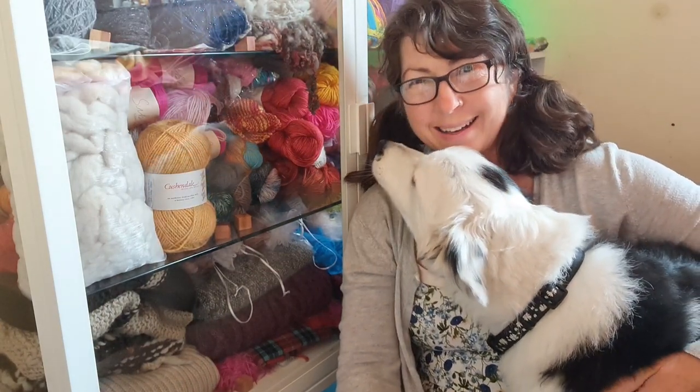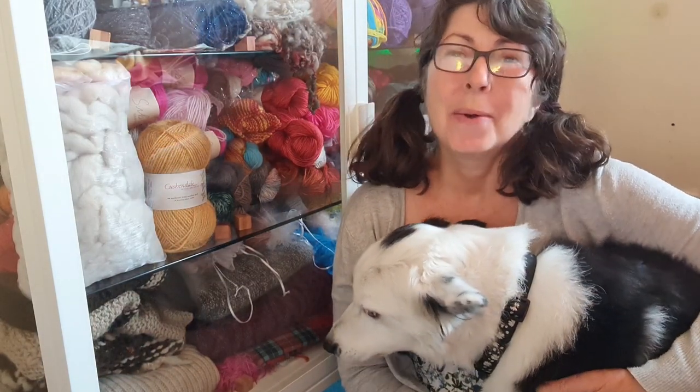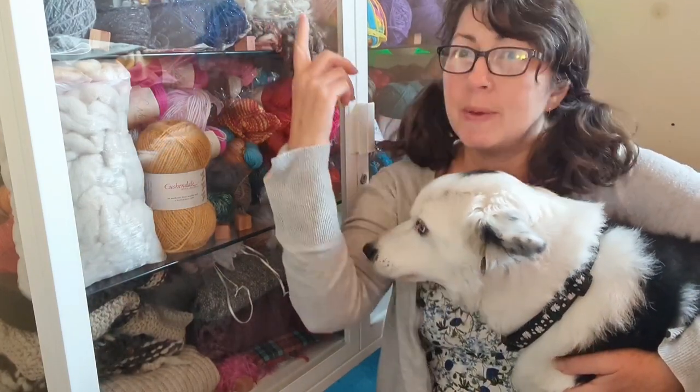What do you see? Do you see all the yarns? What's in there? Hi friends, welcome to Wild Cottage. I cut the urge to go through all my yarn stash. So this is my yarn stash.